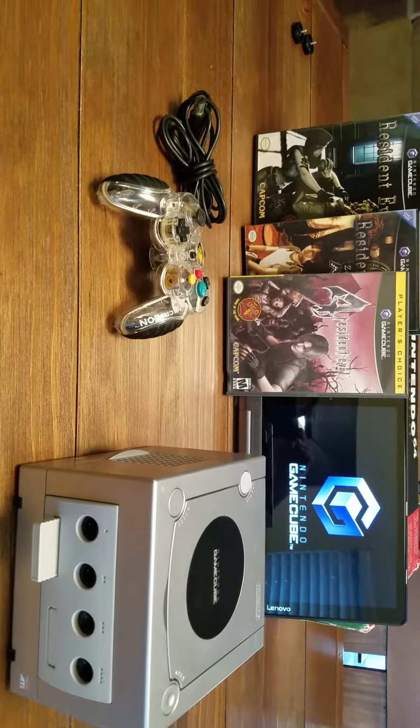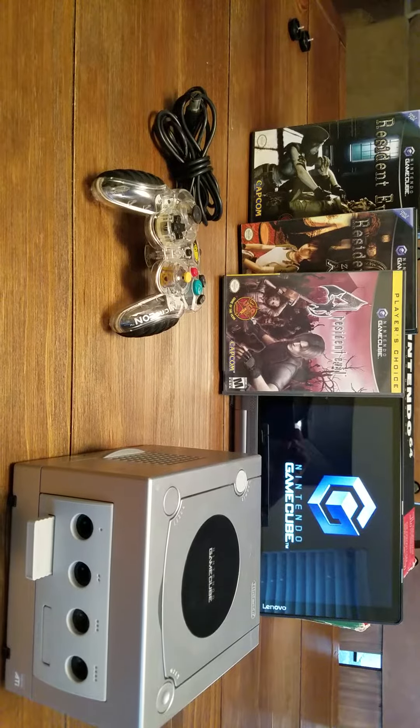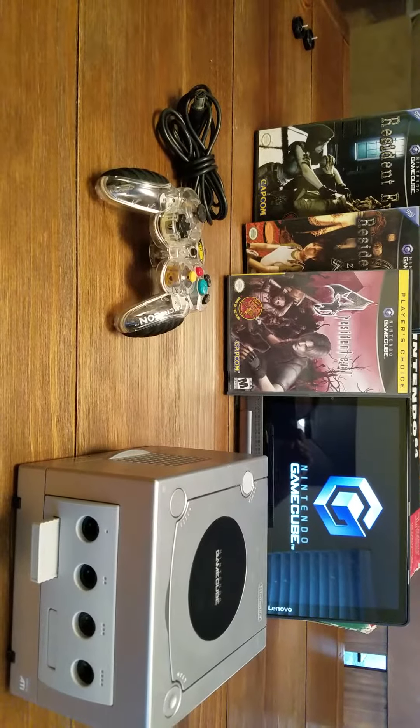And that is my small collection of Nintendo GameCube. Have a good day, and remember — game on!